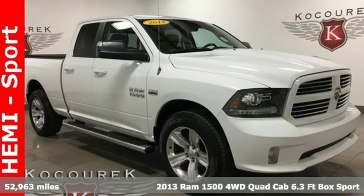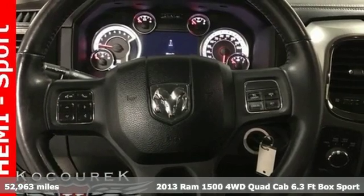It's a 2013 Ram 1500. Ram works hard, plays harder.